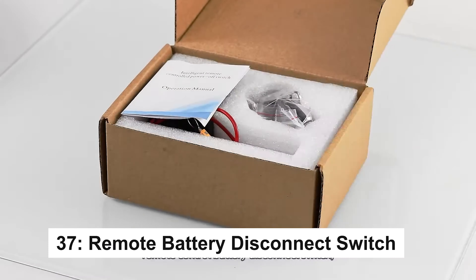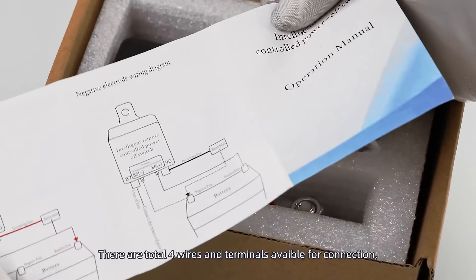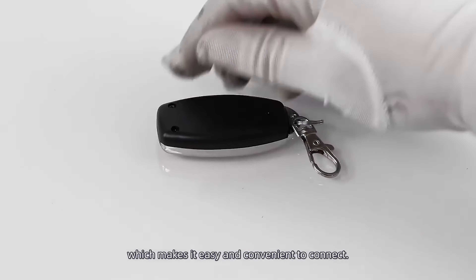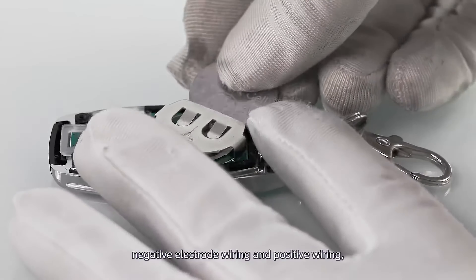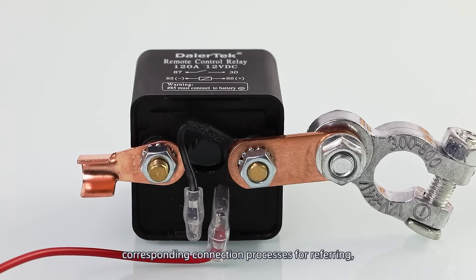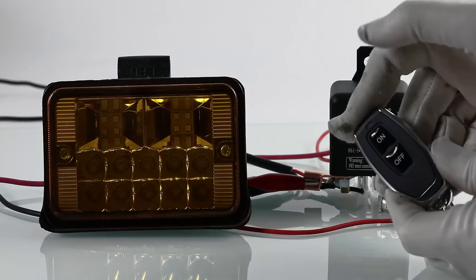Extend the life of your vehicle's battery and keep your car secure with the remote battery disconnect switch. Designed to prevent battery drain when your car sits idle for extended periods, this switch offers peace of mind with just the push of a button. Equipped with a remote control, you can effortlessly disconnect the battery, reducing the risk of theft and preserving your battery's health. With a 450-amp current capacity and high-quality copper wiring, it's built for optimal performance, ensuring that your vehicle is always ready when you are.